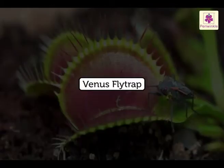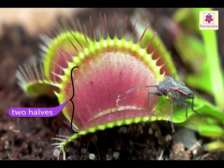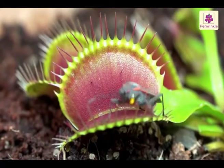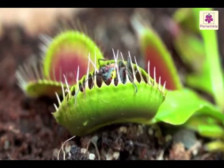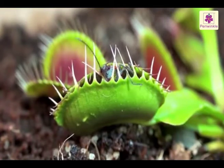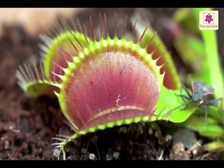Venus Fly Trap. The leaves of the Venus Fly Trap are divided into two halves. The edges of the leaves have sharp bristles. When an insect lands on them, the two halves snap together and hold the insect inside. The leaves secrete a juice which digests the insect. Once the insect gets eaten, the two lobes open, ready to catch its next prey.